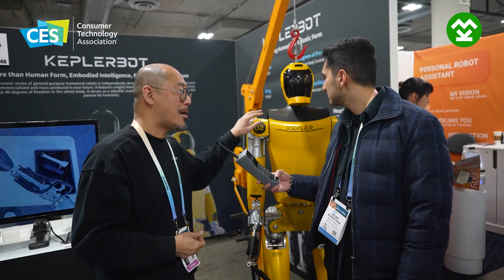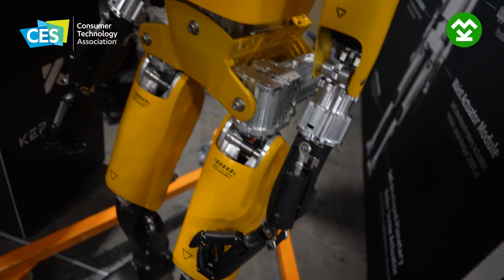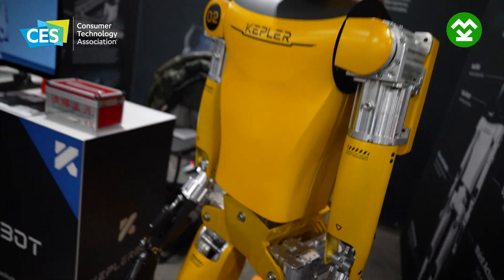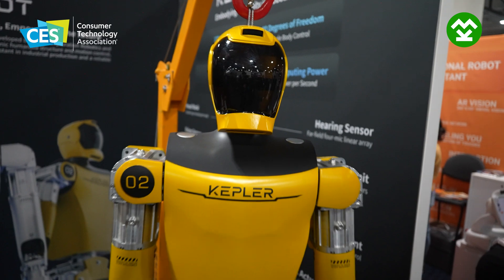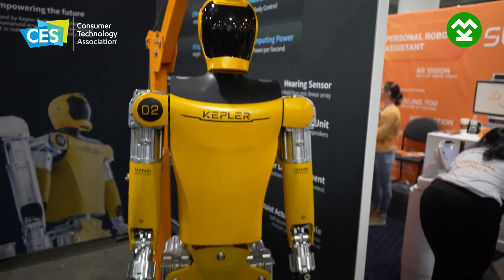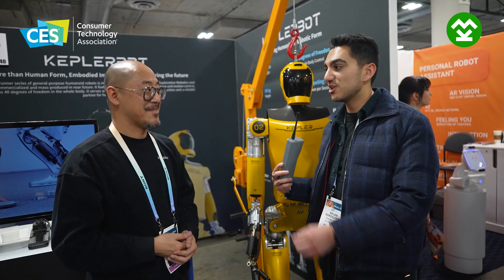This one is still the prototype, not the mass production one. We have a mass production version coming in the third quarter of this year, with a very good price — it costs 30,000 US dollars.